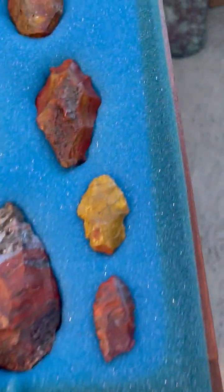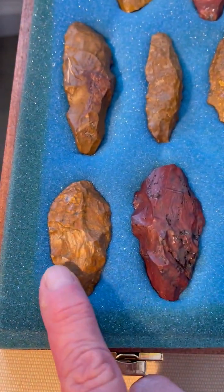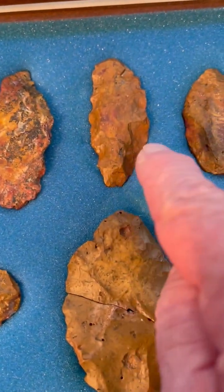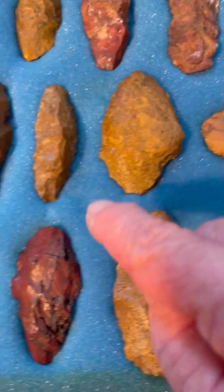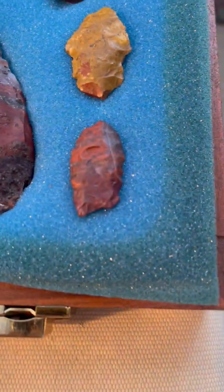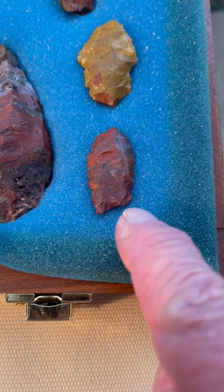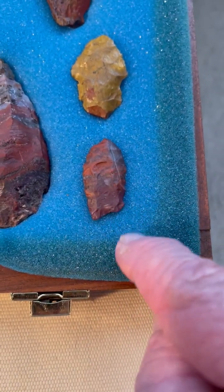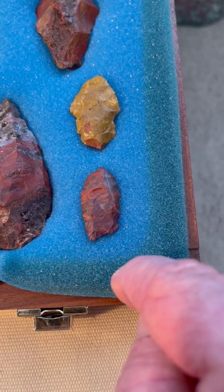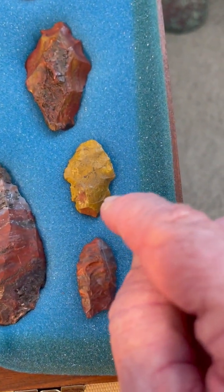And then we have a number of Lake Mojave type points here. This is a denticulate, and these two are denticulates. And then we have this little fluted Clovis point right here — that's fully fluted up there. One tang has been broken in ancient times, but that's a little fluted Clovis dart. It's about the closest to parallel-sided I've seen in the Pleistocene Lake Mannix shoreline areas. And then this is a Silver Lake type-looking point here.